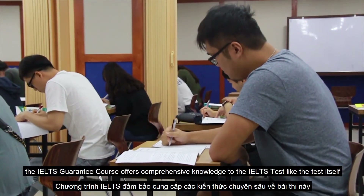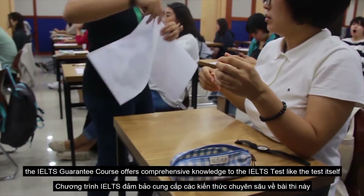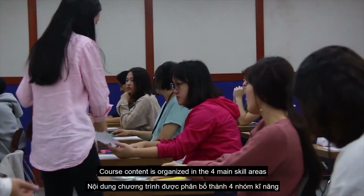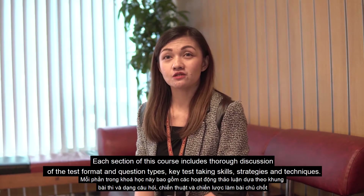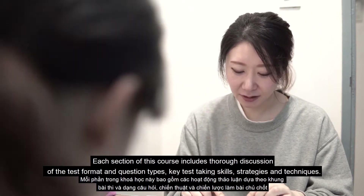The IELTS Guarantee Course offers comprehensive knowledge of the IELTS test. Course content is organized in the four main skill areas: speaking, listening, reading, and writing. Each section of this course includes thorough discussion of the test format and question types.